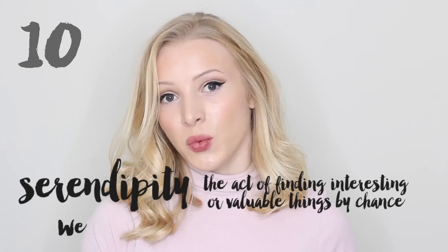Alright guys, those were your ten beautiful English words. I would love to hear the words that you find beautiful, so please put them in the comments below. If you liked the video, don't forget to share it and connect with me on all of my social media.